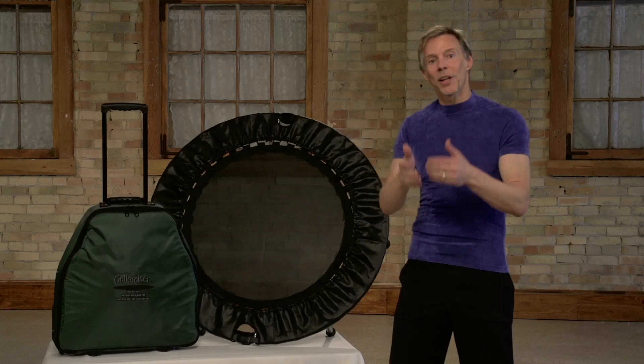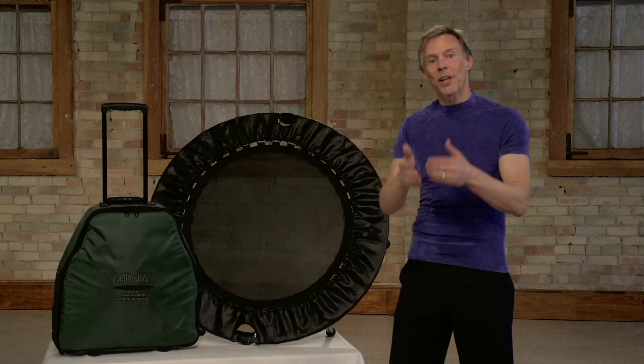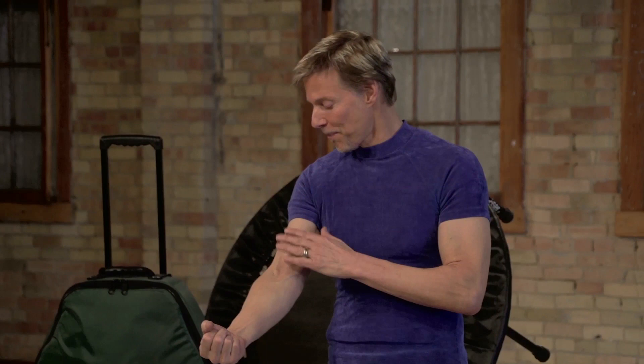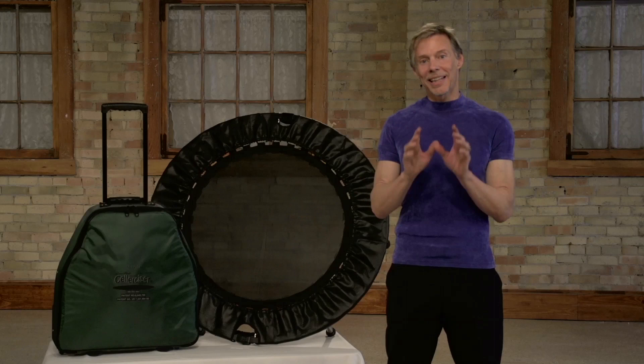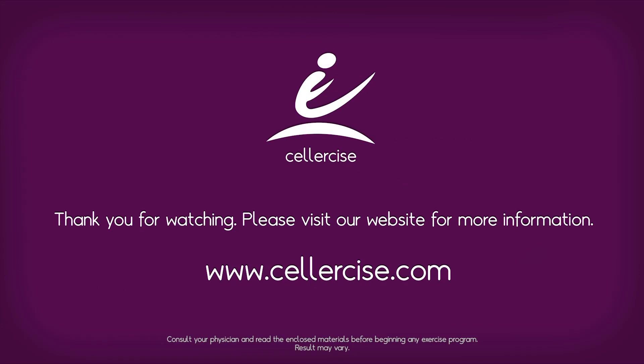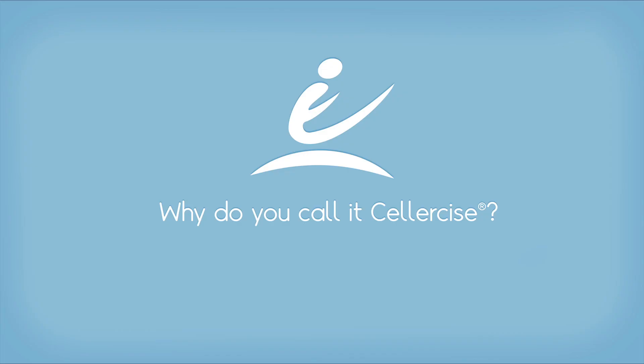I knew that rebounding created a pumping action up and down, which I believed — if my body could live long enough — could start to restore its health. So I did it every day. In one month my arms were bigger, my wife noticed, and in one month I dropped a belt notch. It was at that point I said, 'Hey, this isn't just helping my lymphatic system — this is changing my entire physique.'